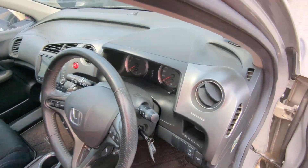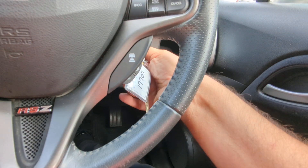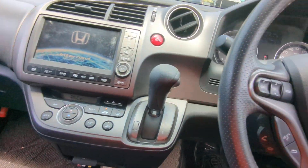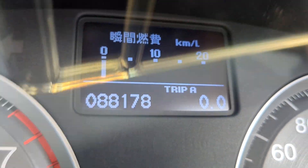Let's jump inside and get this started. It just came in so it's going to be dirty. It is warm in here — I'm going to roll down these windows real quick to get the air out and turn that radio off. The odometer reads 88,178 kilometers. There are a couple of warning lights showing.